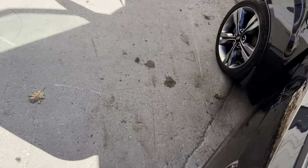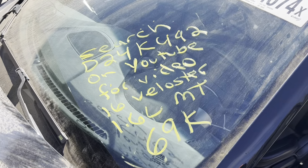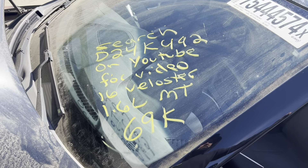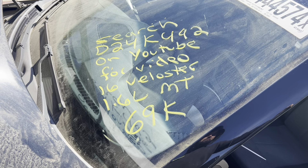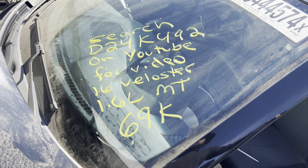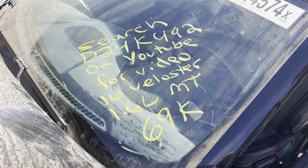This is Dings Auto Parts test video for stock number D24K492, 2016 Hyundai Veloster 1.6 liter manual, with 69,000 miles on it. Make sure to follow us on all our social media platforms — Facebook, Instagram. Check our website out at dingsautoparts.com. Give us a call. We're in the woods, we've got the goods. And as always, have a blessed day.